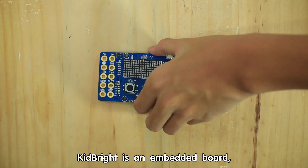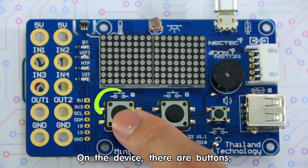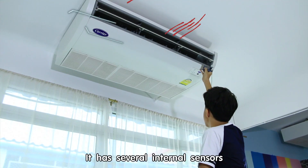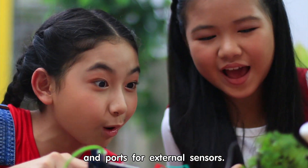KidBright is an embedded board, which is a small computer that controls its electronic peripherals. On the device there are buttons, an LED display, and a tiny buzzer. It has several internal sensors and ports for external sensors.